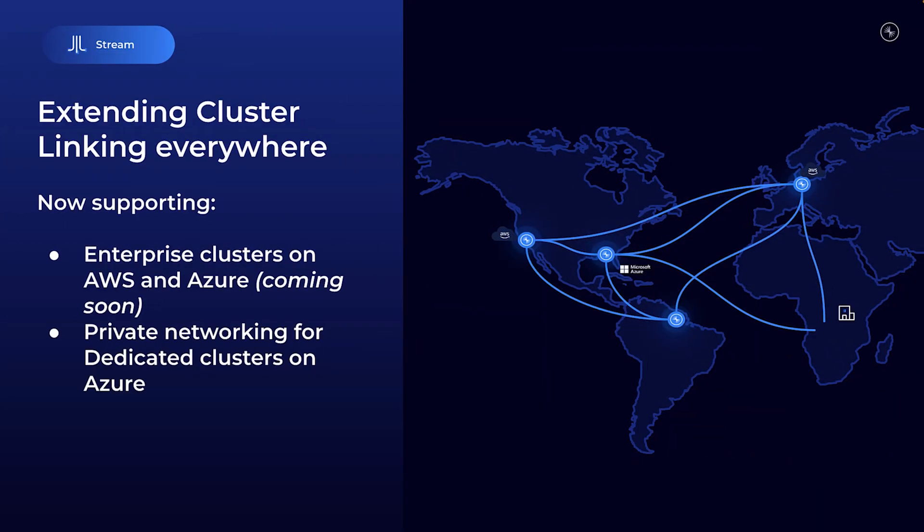Most importantly, migrating to enterprise clusters just got a whole lot easier as well. Cluster linking simplifies the move from your existing Kafka or Confluent Platform setup — zero extra tooling needed. And finally, cluster linking now also supports private networking on Azure for dedicated clusters, so you can securely link your Confluent clusters while keeping your data traffic private within your network, giving you confidence that you're meeting the most stringent security requirements.